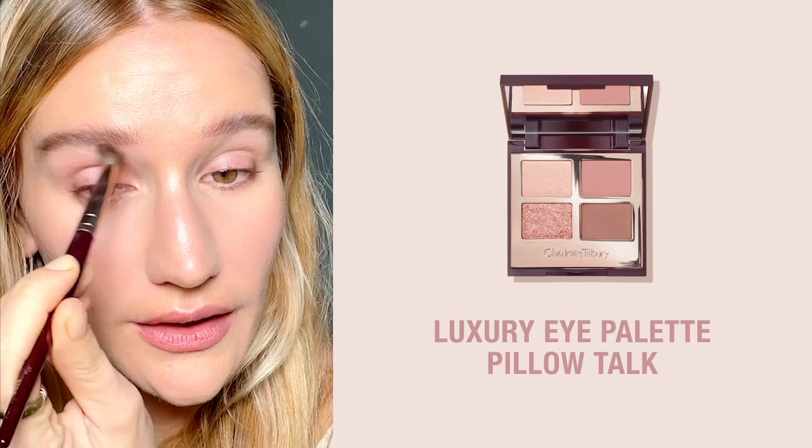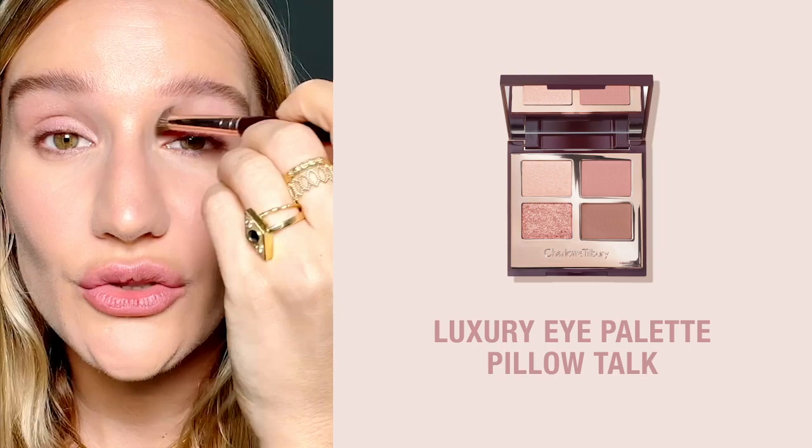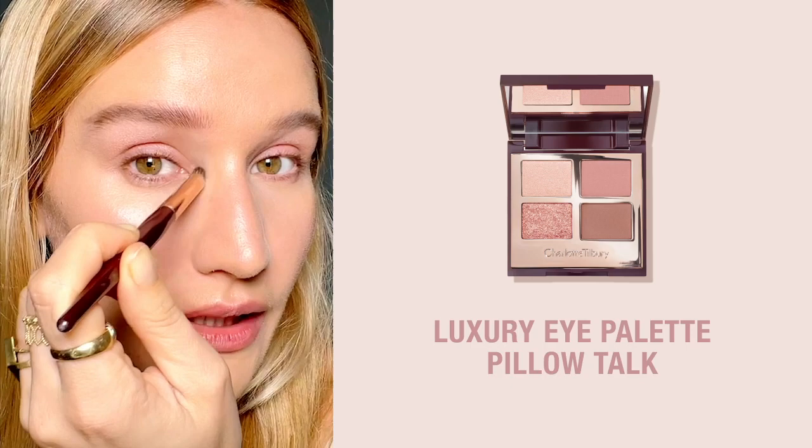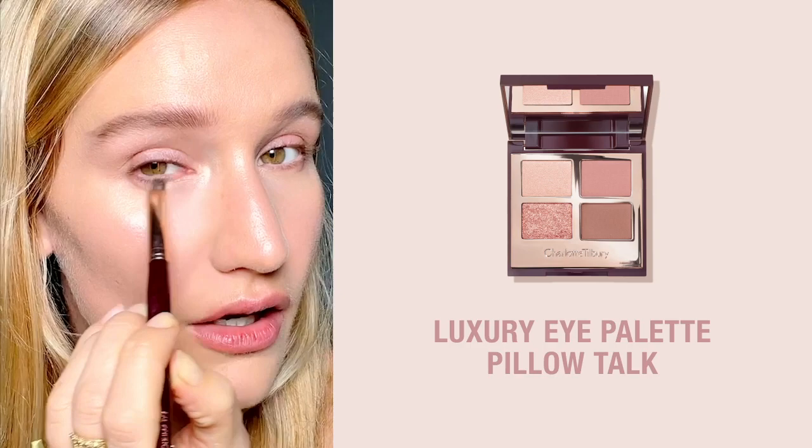I'm going backwards and forward like a windscreen wiper. Because it is such a light shade you really can't go wrong with this shade. I'm going with the shade all the way up to my brow bone, then I go in with my smudger brush and just apply this into the inner corners of my eyes to highlight my eyes and make them look bigger and wider, and then I drag this just halfway underneath my eyes.